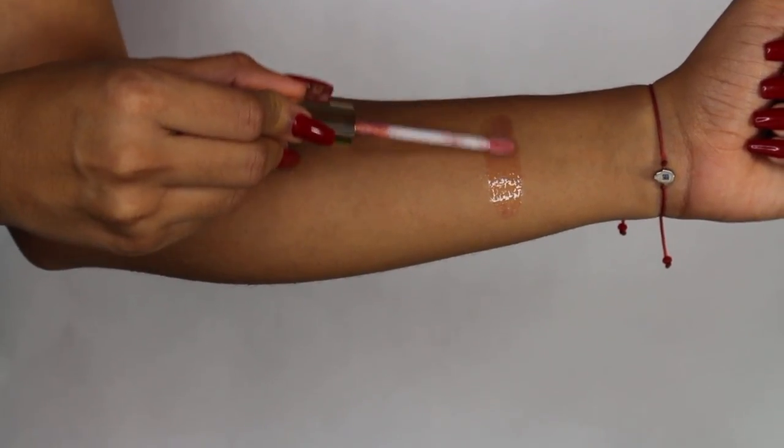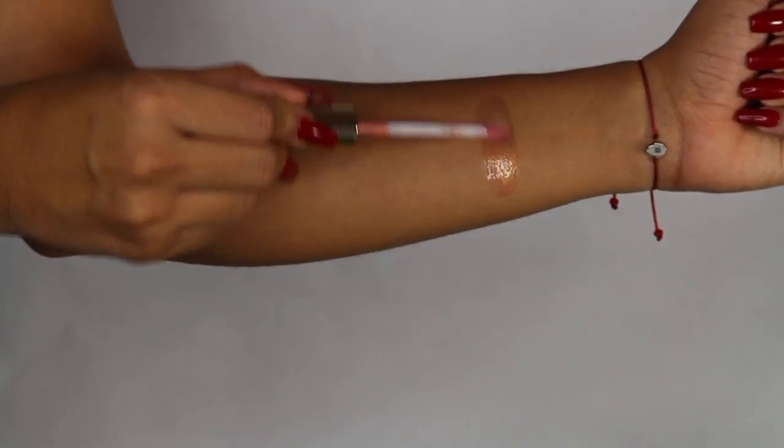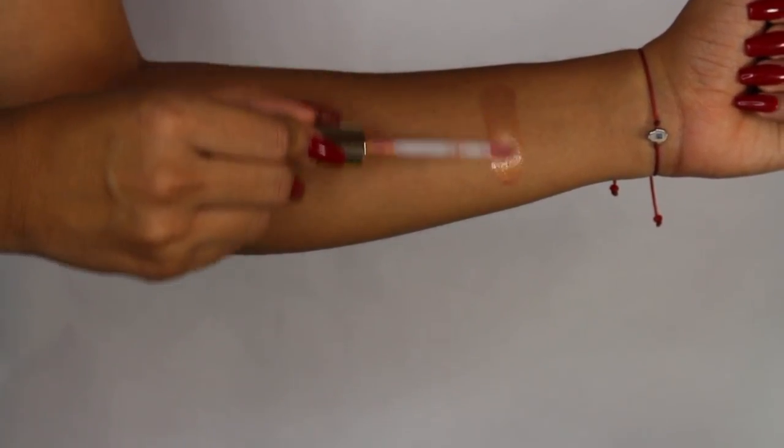Let's get the swatches started. I'm going to start with Atole. Atole is a gloss and it's kind of like a pinkish with gold glitters inside. I was skeptical about it at first just because I don't really do glossy, shimmery lip glosses — I'm not usually into that. But I put this on tonight and I was really, really amazed at how beautiful it is.